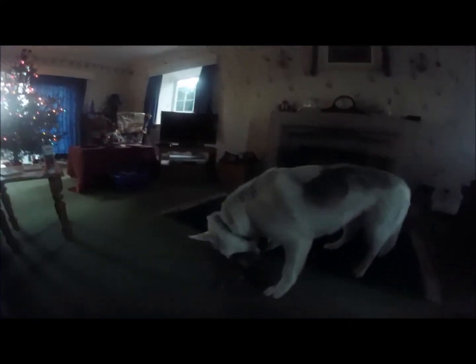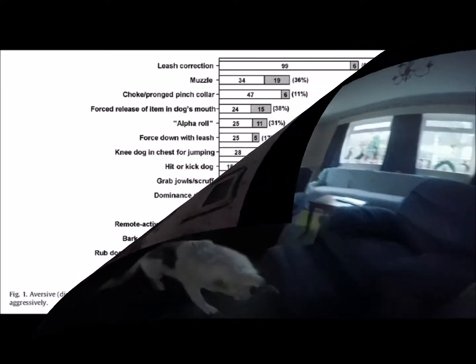The last thing we're going to look at is the safety of the handler when using various techniques to correct behaviour. Heron et al., 2009, looked at the reaction of dogs with various behavioural problems to different corrective techniques, and this shows what they found. This graph shows the number of owners who had attempted particular confrontational or dominance techniques, with each bar showing the number of dogs who responded with aggression and the number who didn't.